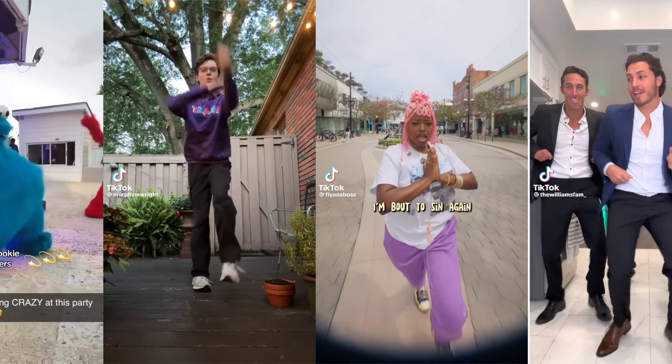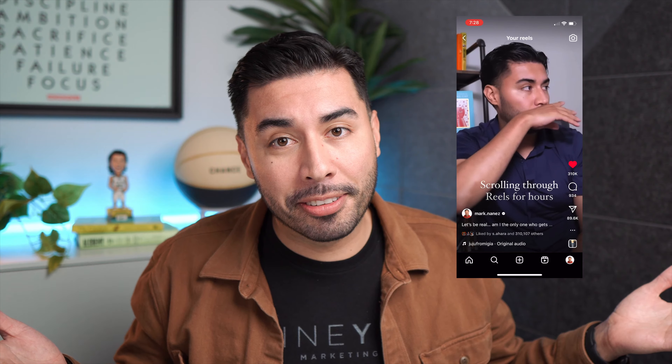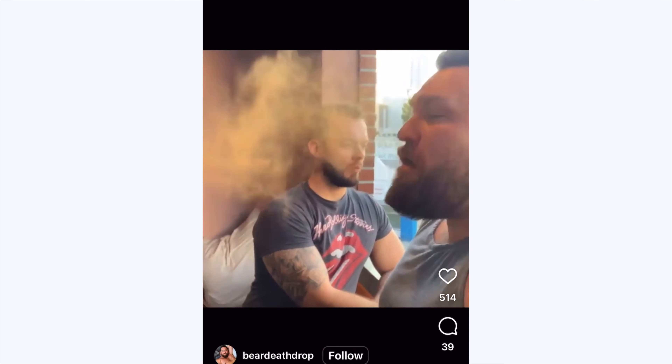All these videos have gained millions of views and increased brand exposure simply because they follow the trend — especially this one right here, which is me. Now, not all trends are going to be appropriate for your brand or the vibe you're going for. For example, if I'm a marketing agency selling advertising services, I probably wouldn't do the cinnamon challenge, because it has nothing to do with what I'm offering or my industry.